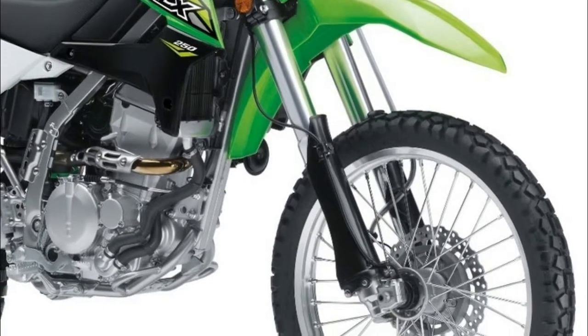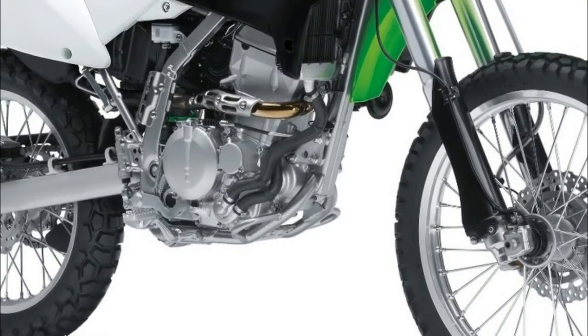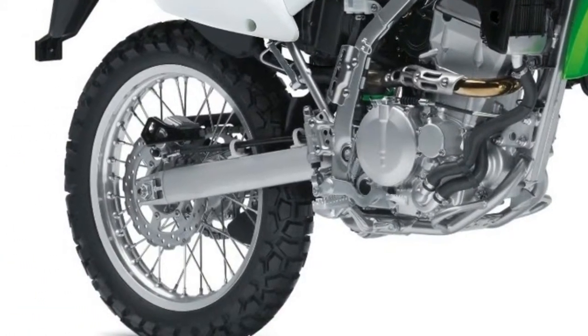The base KLX 250 runs $5,349, which puts it within $200 of the Honda CRF250L and Yamaha XT250.